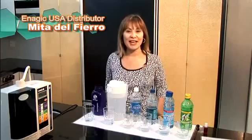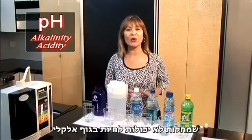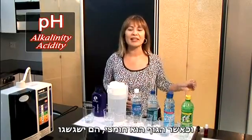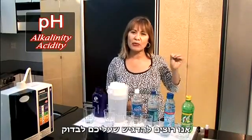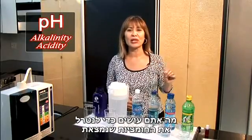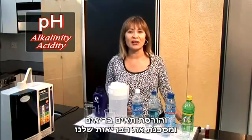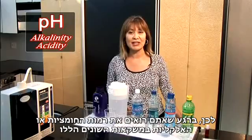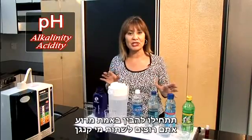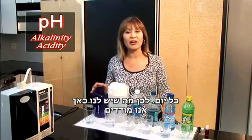Another very important property of Kangen water is its alkalinity. Disease cannot live in an alkalized body, but when your body is acidic, it will thrive. We want to emphasize looking at what you're doing to neutralize the acidity that's constantly damaging healthy cells and compromising our health. Once you see the level of acidity or alkalinity of these different beverages, you are going to truly appreciate why you want to be drinking Kangen water every single day.